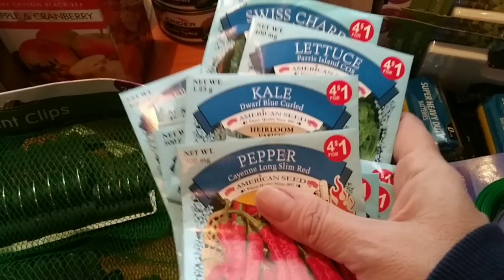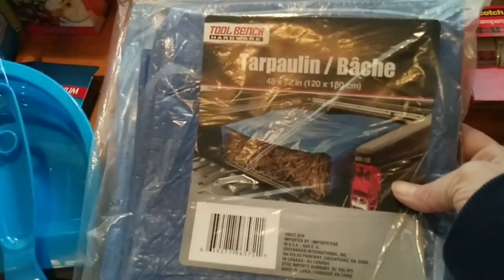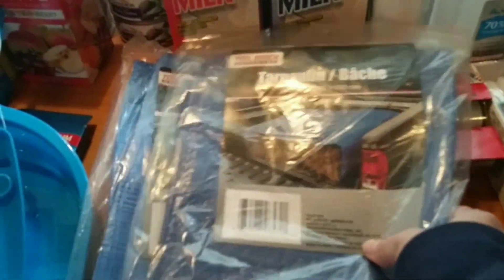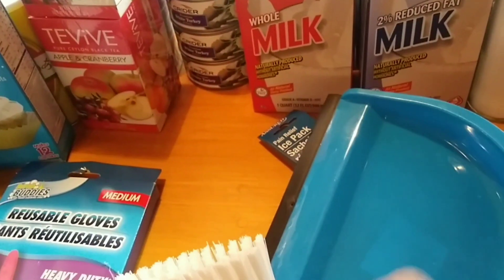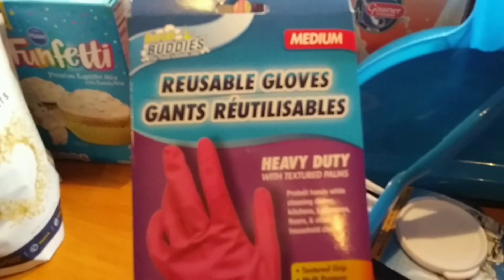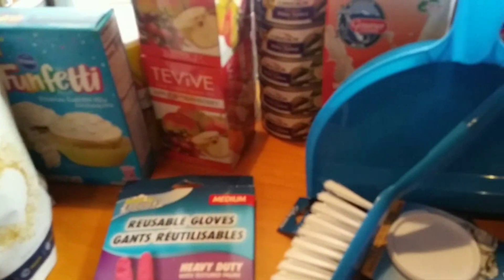We also bought two actual tarps from Dollar Tree — cheap ones, but a cheap tarp is better than no tarp. We got an old-fashioned ice pack, and Amy suggested this little dustpan set mainly to dust the snow off our boots before coming inside. I had to get some more heavy-duty rubber gloves for cleaning — I like to always have those on hand. And would you look at these beautiful soft little baby blankets — we actually got these for our doggies!